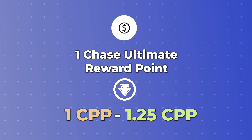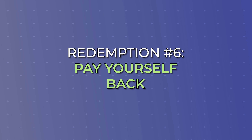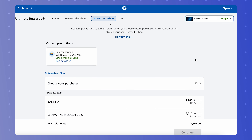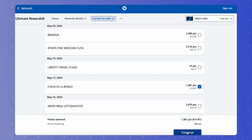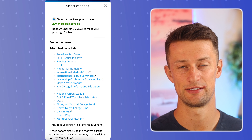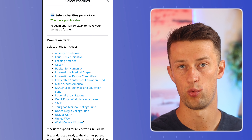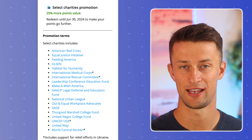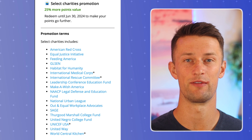With a redemption value between 1 and 1.25 cents per point is the Chase Pay Yourself Back option. Paying yourself back is another way to say getting statement credit for purchases you've already made. Most purchases will be erasable at a 1 cent per point value — for example, a Chick-fil-A purchase of $13.81 cost me 1,381 Ultimate Rewards points to completely erase. However, Chase rotates different categories of erasable purchases that can be cleared at a higher cent per point value. Currently they have select charities where you'll get a value of 1.25 cents per point. Chase rotates these frequently, so make sure you're checking back to see if your preferred categories are elevated.